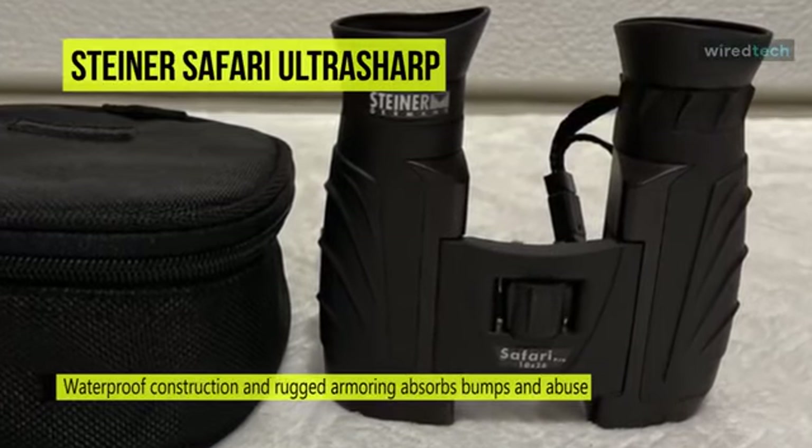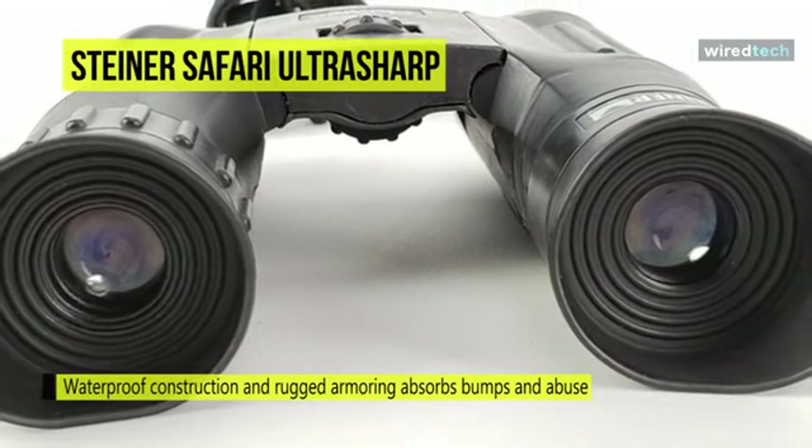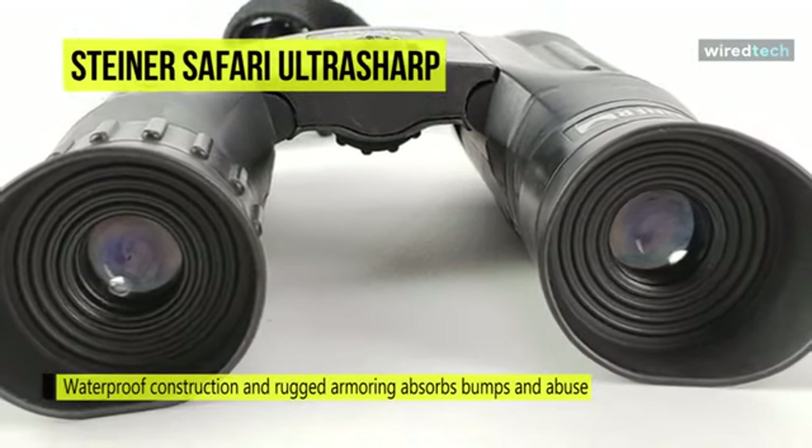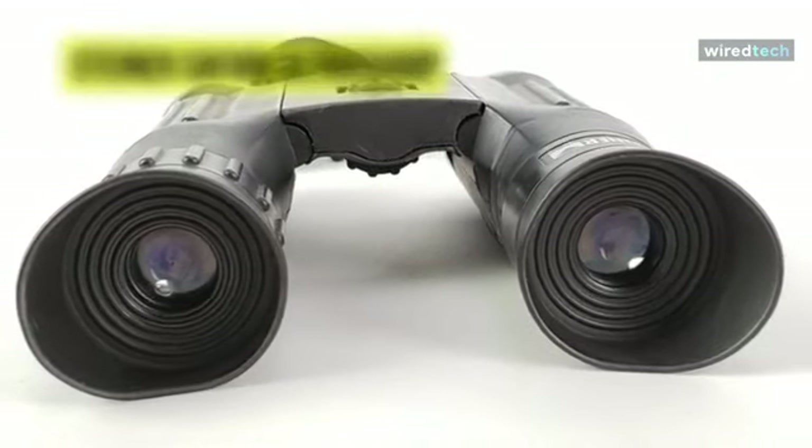Furthermore, its center fast close-focus system allows the user to change focus from the minimum distance to infinity with minimal rotation, to change subjects or track moving targets quickly.